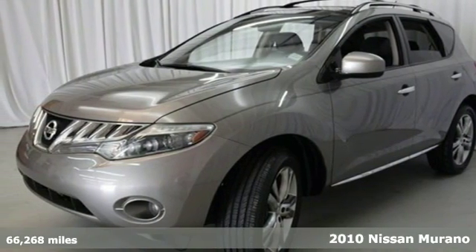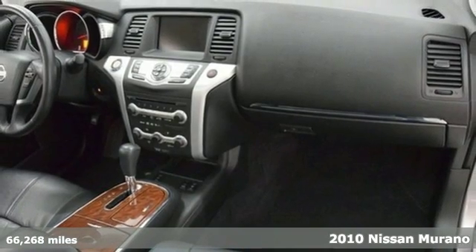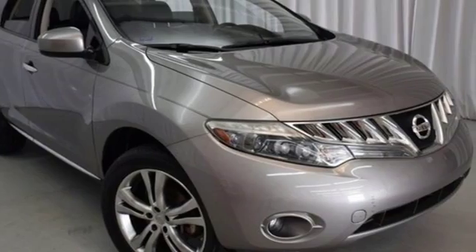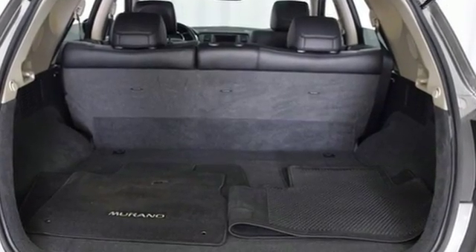It's a 2010 Nissan Murano. Roomy and refined, the Murano has standard amenities including air conditioning with dual zone climate control, tilt and telescopic steering wheel, chrome grille, rear spoiler, and all season tires.